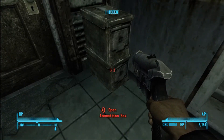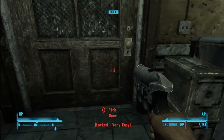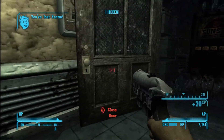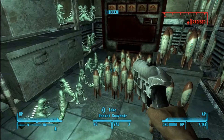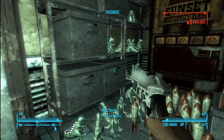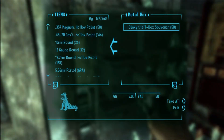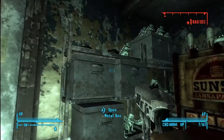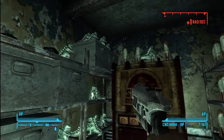I'm going to grab these bobby pins while I'm here, but by all means take the time and loot this whole store — there's some good stuff here. The souvenirs don't really have a lot of value, so it's not worth the time to take them. All the boxes seem to have souvenirs in them.